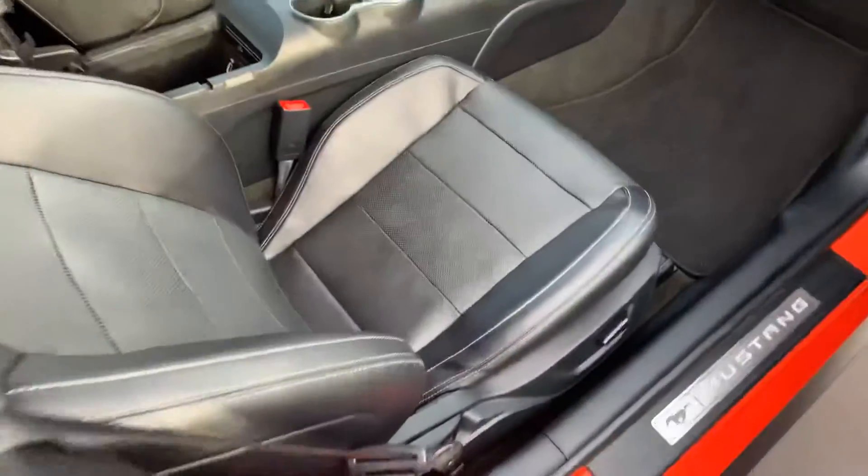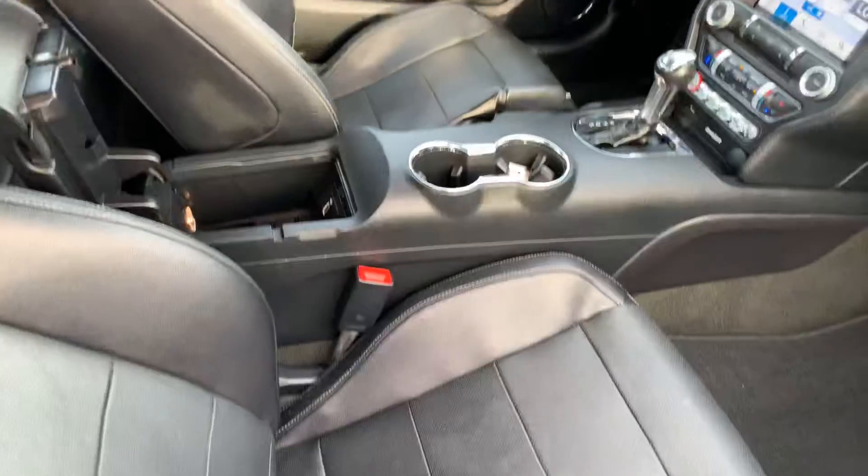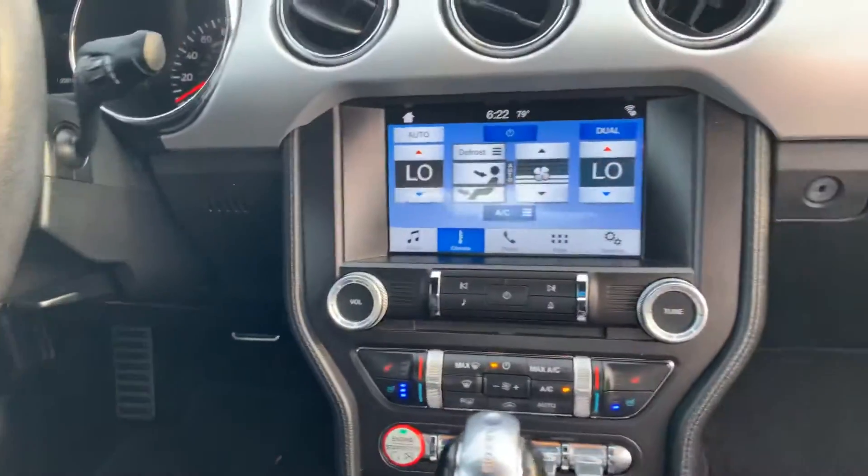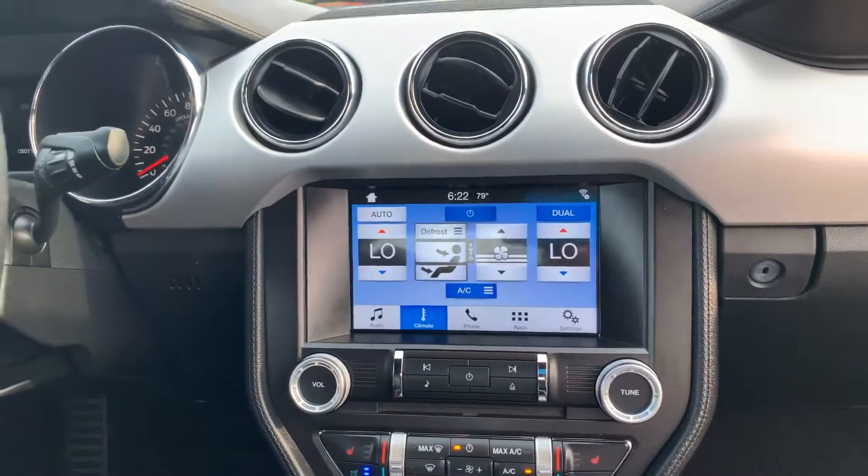Your front seats are powered, and they're also heated and cooled. You have your keyless entry, smart key, AM-FM, and backup camera.